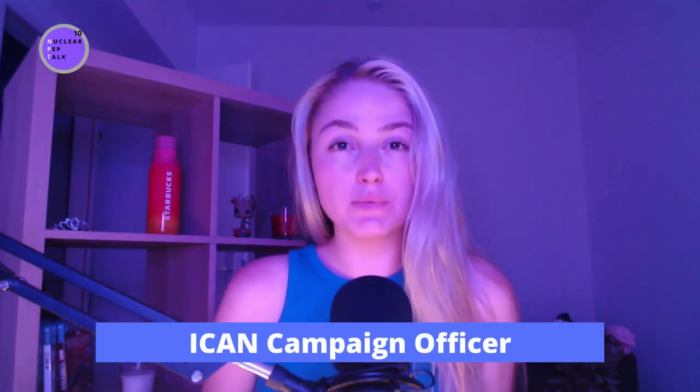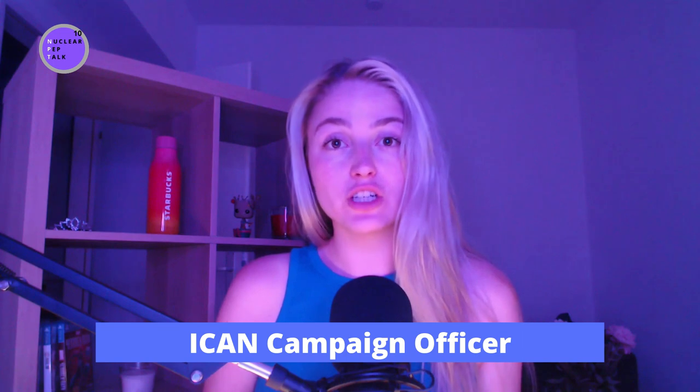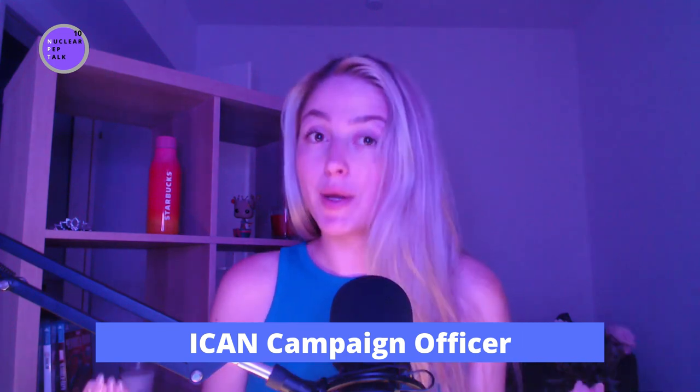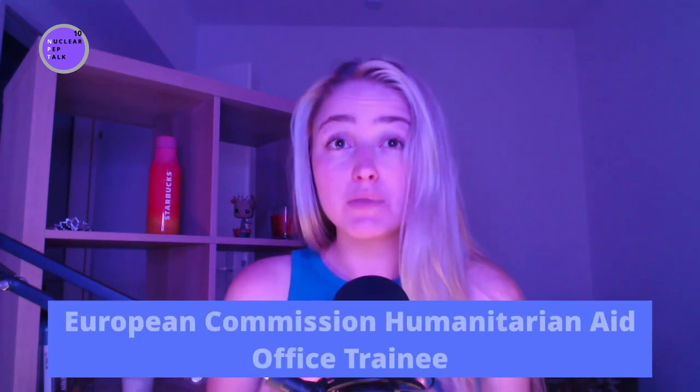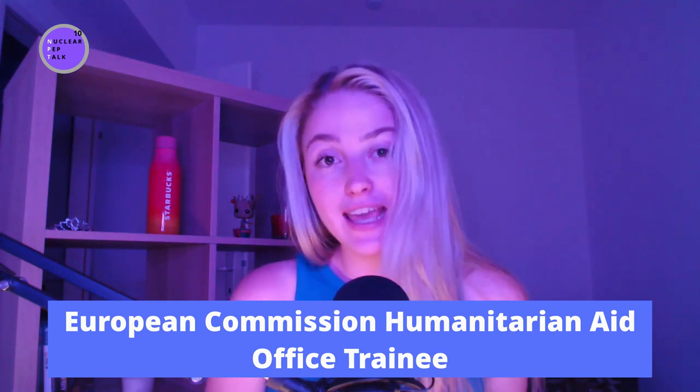Today our special guest is Florin Ablenkam, a campaign officer for the International Campaign to Abolish Nuclear Weapons — ICAN. He supports ICAN's work to promote it among parliamentarians and civil society, and makes sure ICAN gets support within those states that don't have nuclear weapons but still kind of benefit from them. Before working for ICAN, he worked for the European Commission's humanitarian aid service and holds a degree in public policy from King's College London.